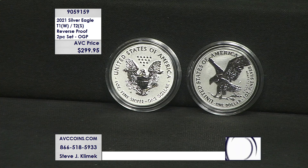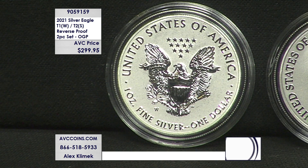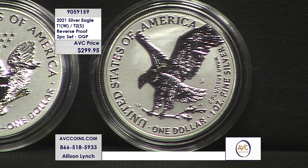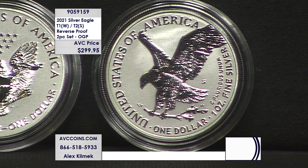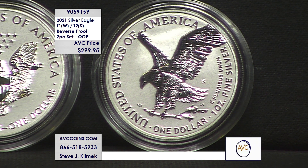Regular silver eagles — the uncirculated bullion coins — give or take 20 million across the board for both types. The proofs: they made 300,000 regular issue proofs with the W mint mark of the heraldic design, and when the new design came out they made another 300,000 W-mint proofs. Then they made an estimated 200,000 of the S-mint proof.